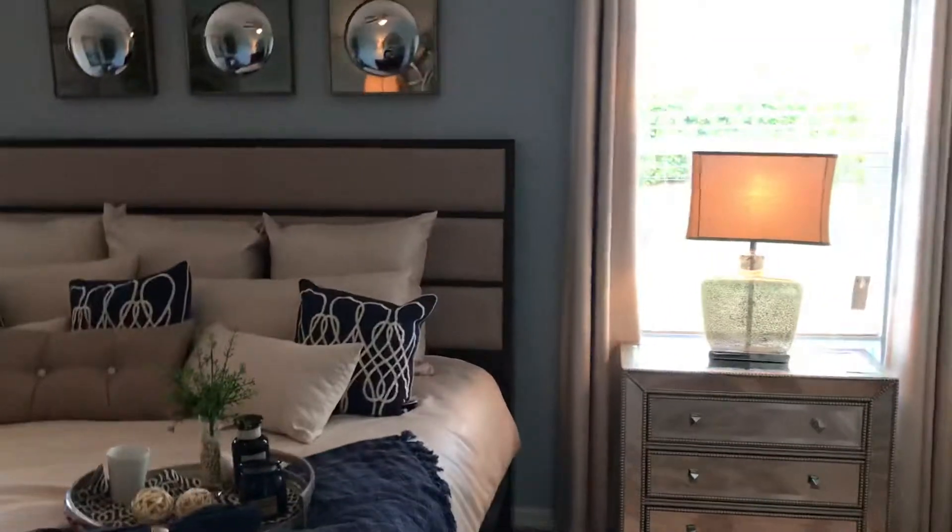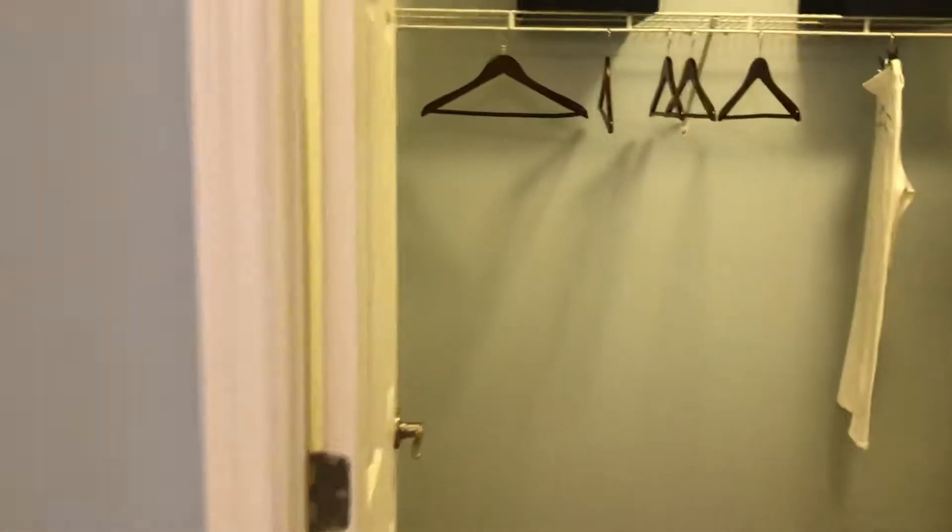Look how huge this bedroom is! You can put a master bed easily here. And here is the master bath, walking closet — your private headquarters.